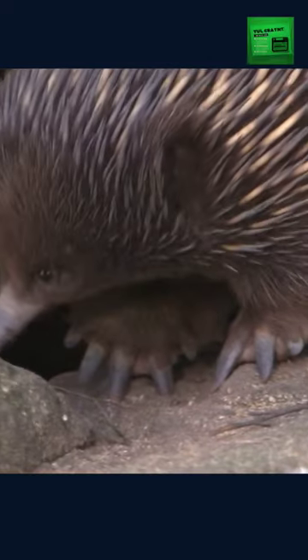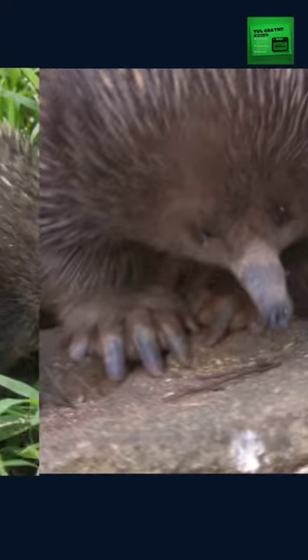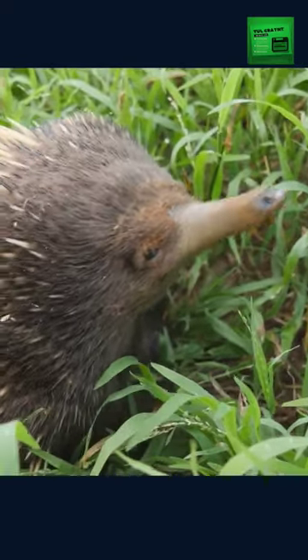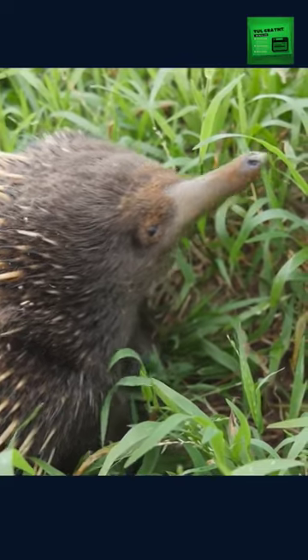Echidnas use their long snouts to sniff out ants, termites, and other insects, which they then capture with their sticky tongues. They have tiny eyes and poor eyesight, but they have an excellent sense of smell and hearing, which they use to navigate their environment.